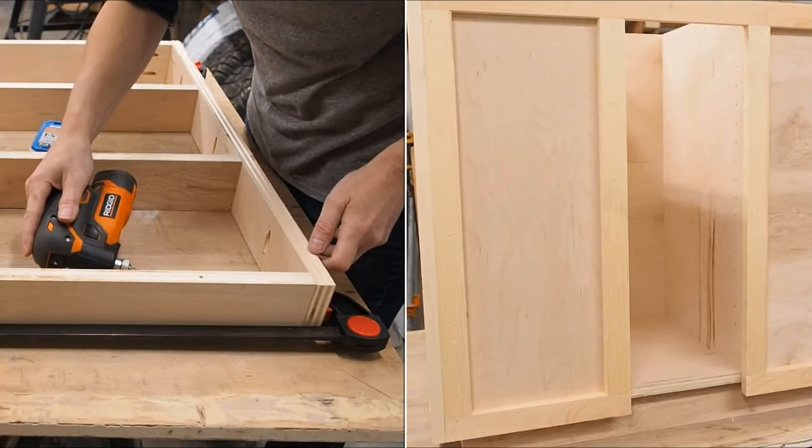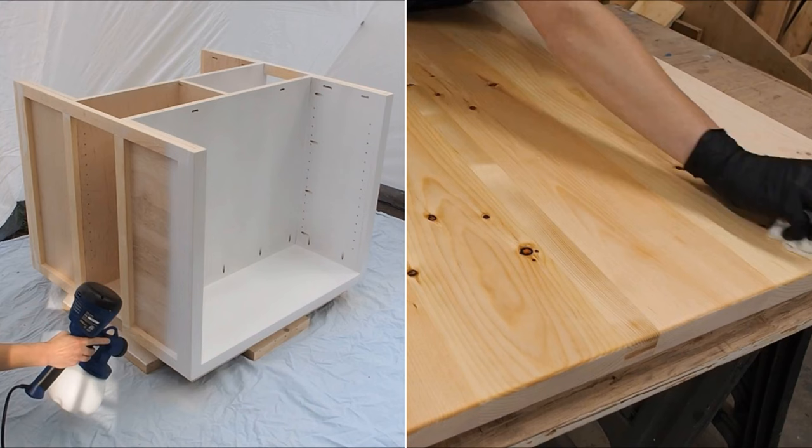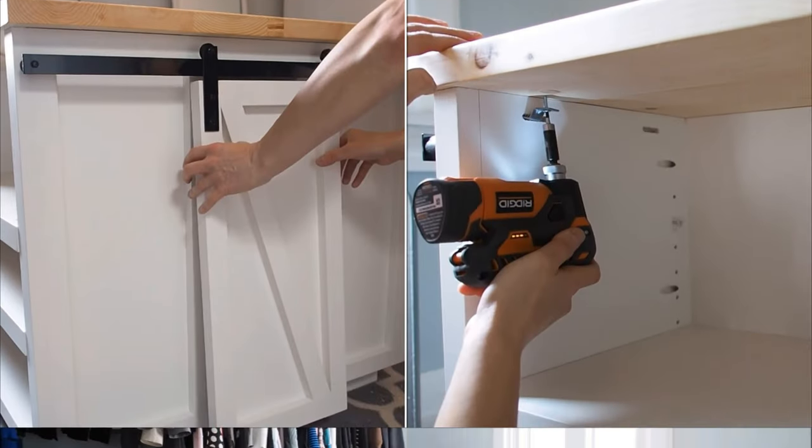Once the frame is ready, install the toe kicks and face frame. Do not forget to install the diagonal piece. Then, paint the frame and top it with a tabletop. Install the barn door hardware and add some shelves. You're good to go.